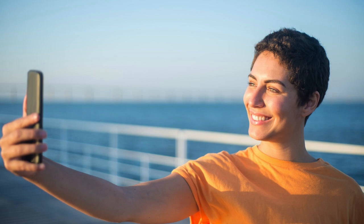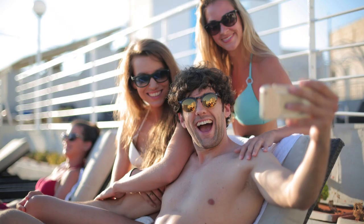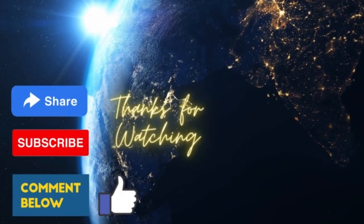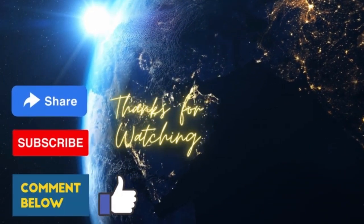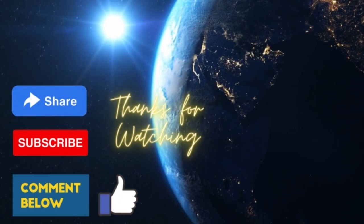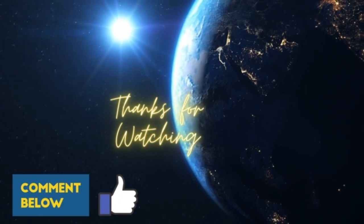Consider the images that influencers and famous people share on Instagram. They frequently depict the lifestyles of various couples or celebrities. Thanks for watching our video. Please like, share, and subscribe to our channel. Comment if you have any feedback or query and hit the bell icon for regular notifications.